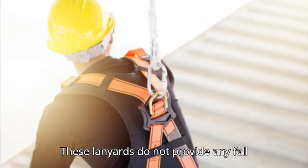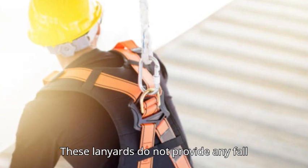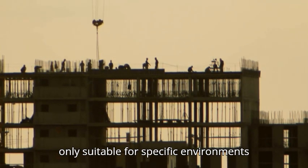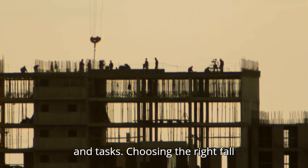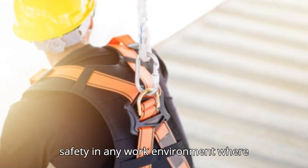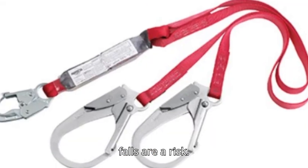Limitations: non-shock-absorbing lanyards do not provide any fall arrest capabilities, meaning they are only suitable for specific environments and tasks. Choosing the right fall protection lanyard is vital for ensuring safety in any work environment where falls are a risk.